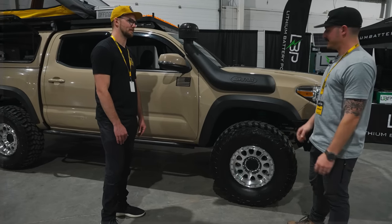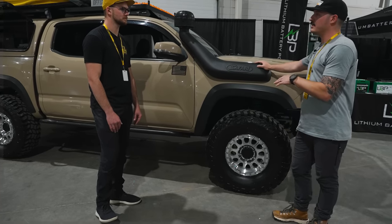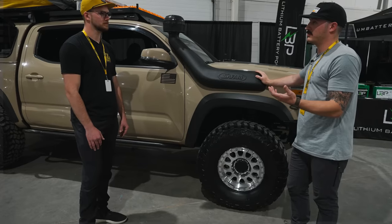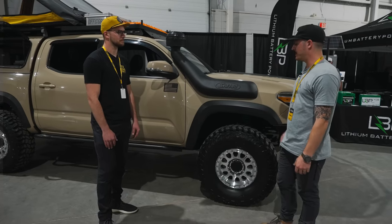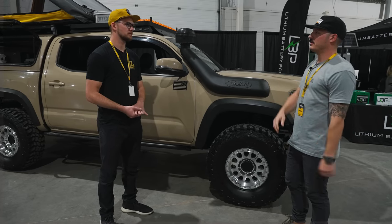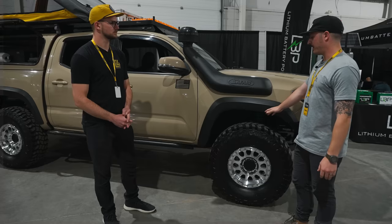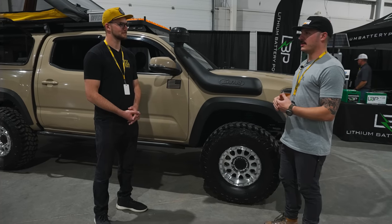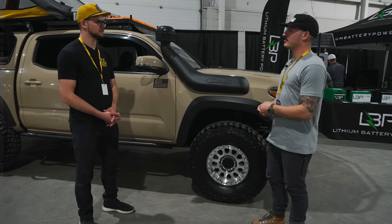For suspension — I had Kings shocks, an earlier non-adjustable version that came with the truck. They were getting tired: hoses worn, needed fresh oil and a refresh. I didn't want to go through the rebuild process when factoring in all the money and time. A lot of my buddies had been running Davison stuff — I already have Davison leaf springs in the rear — so I wanted to give the MRRs a shot. Their internal seals, hoses, and fittings are super high quality.